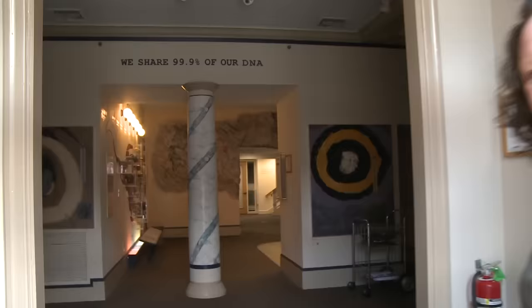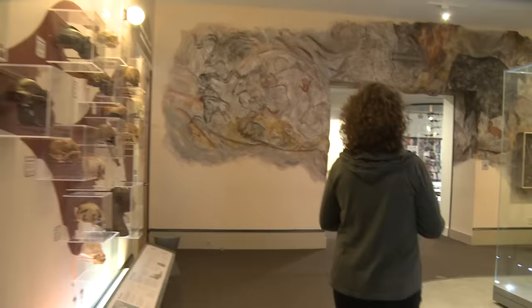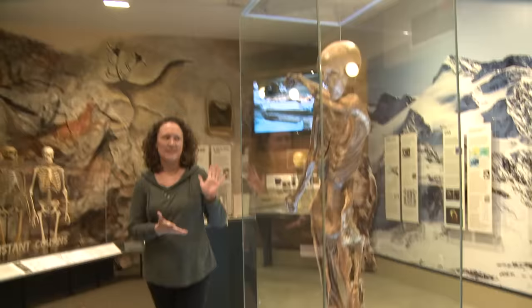Hi, I'm so glad you made it. Come on in. Welcome to the DNA Learning Center. I'm Amanda, and I'm going to show you around the Our Human Inheritance exhibit. Follow me. We're going to start with the man of the hour, Ötzi the Iceman.